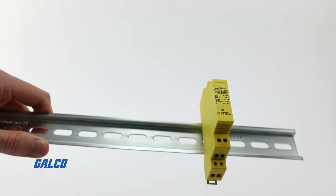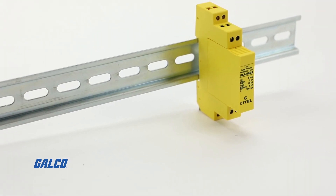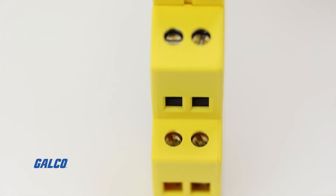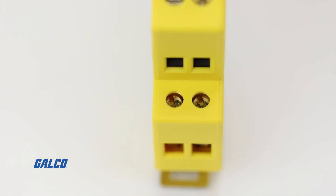Their modular design allows for quick and simple DIN rail mounting and features screw terminal connections with the capabilities to be wired in series or parallel with the load.